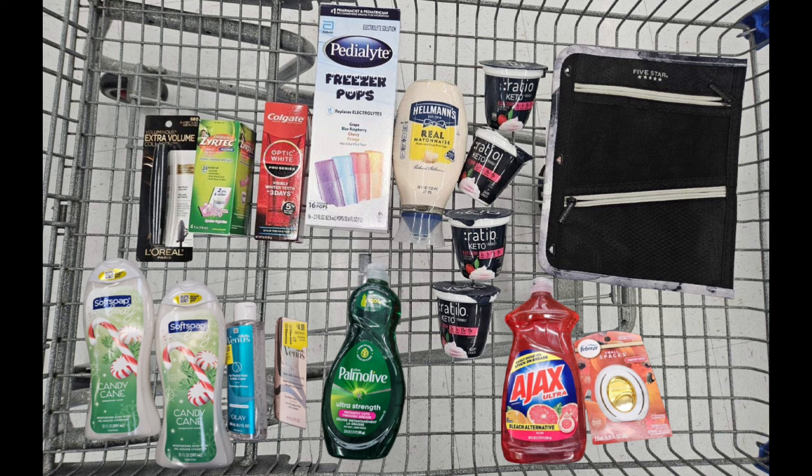That gave me back a total of $64.05. The total amount that I spent was $62.84 for everything you see here — that's crazy for this handful of stuff. $62.84 spent, $64.05 back in rebates, making everything free plus a $1.15 money maker. My taxes were roughly two dollars, so after tax it cost maybe 75 to 80 cents.